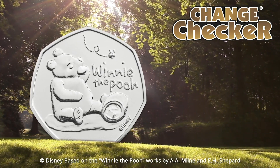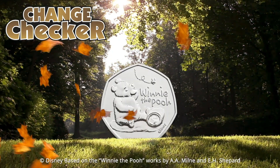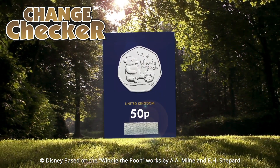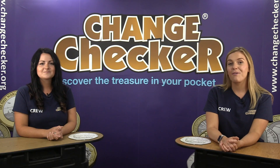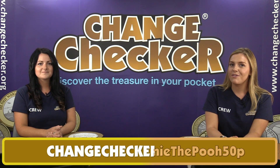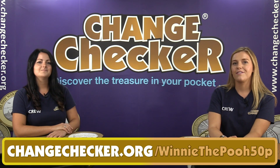We are doing a giveaway in this video, so if you want the chance to own one of the brand new Winnie the Pooh 50p coins in brilliant uncirculated quality, make sure you're commenting below and letting us know your favourite Winnie the Pooh character. We will be choosing our winners on Friday, but if you don't want to miss out, use the link on screen now: www.changechecker.org/winnie-the-pooh-50p.